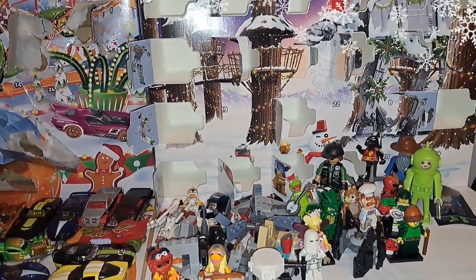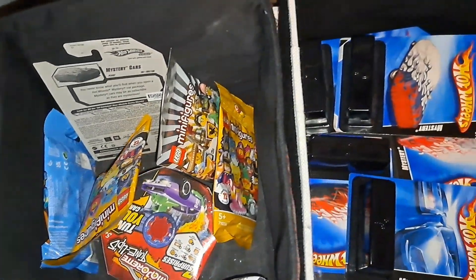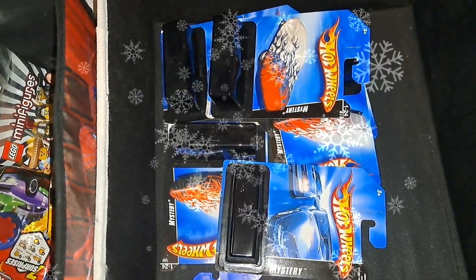We got Hot Wheels, we got Lego, some gifts left in the mystery box, and we got some Hot Wheels mystery models. Let's start with the Hot Wheels calendar.